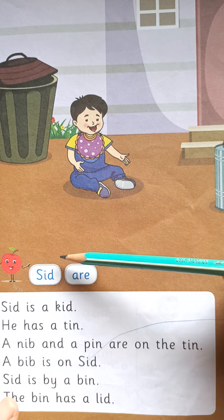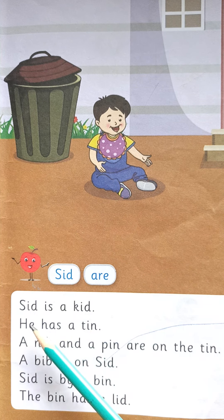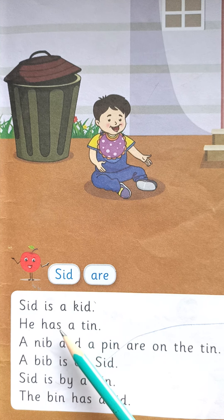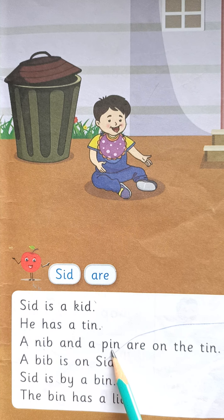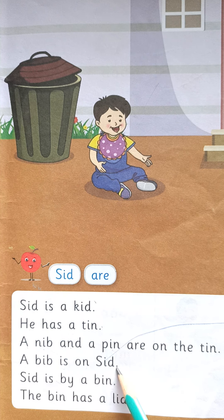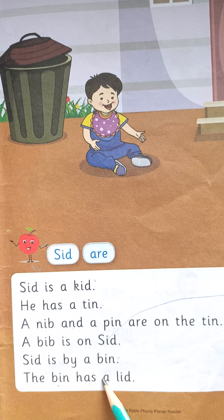S.I.D — Sid. A.R.E — R. Sid is a kid. He has a tin. A nib and a pin are on the tin. A bib is on Seed. Seed is by a bin.